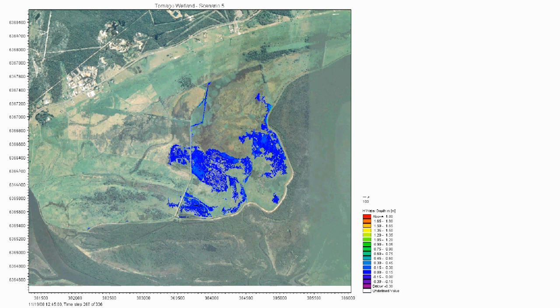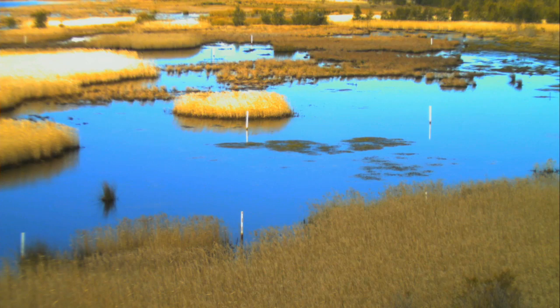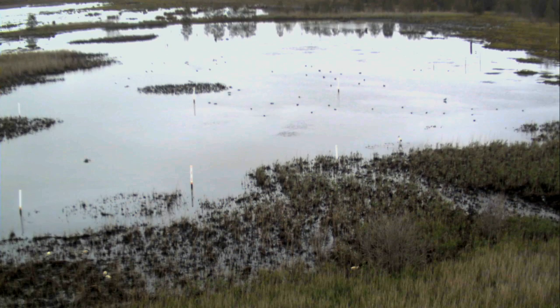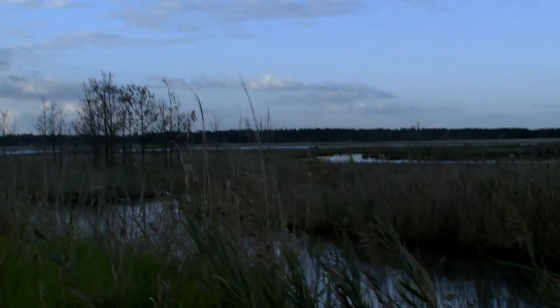Hydrodynamic modelling by the Water Research Laboratory showed how the site would respond to the restoration of tidal flows. The Water Research Laboratory has also developed advanced monitoring techniques, adapting remote imaging to sustainable management. That monitoring is then used to redesign the system if needed, to create the desirable outcomes for the site.